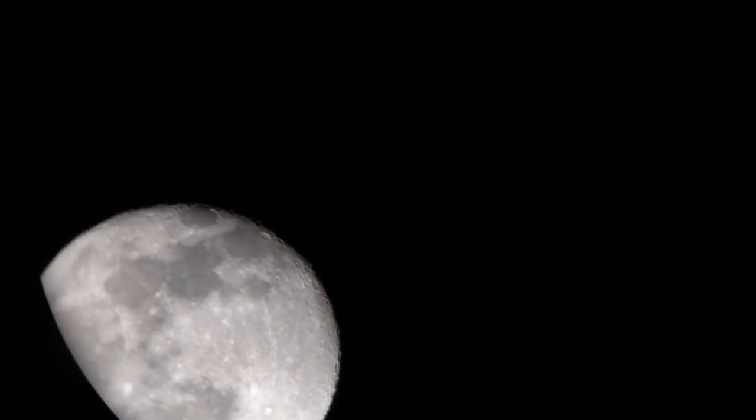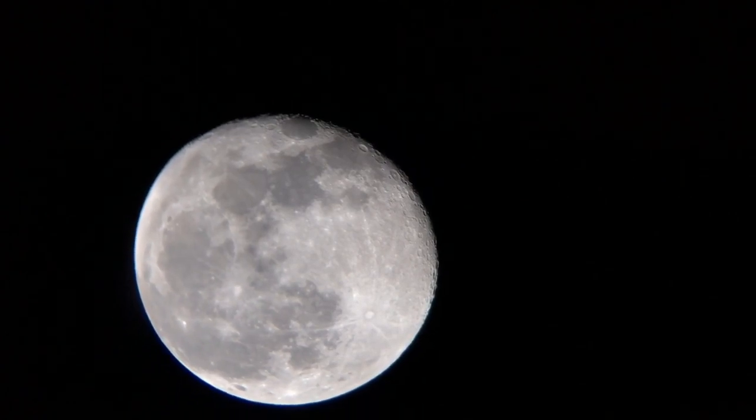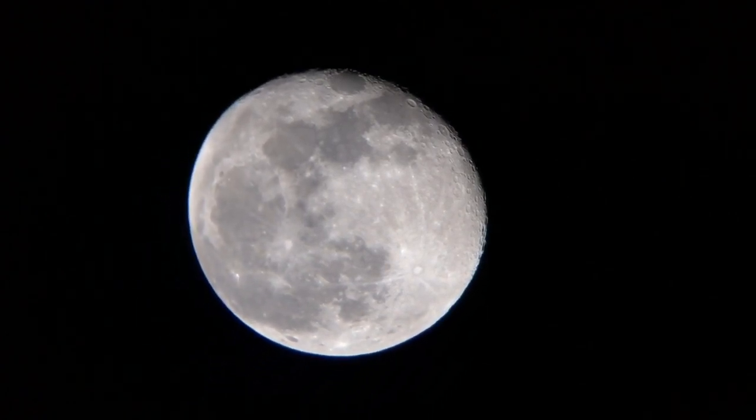Welcome to our journey through the cosmos. Today, we delve into India's ambitious lunar exploration project, Chandrayaan-3.